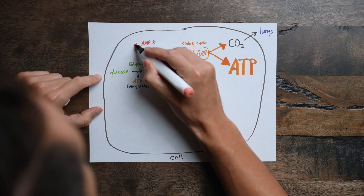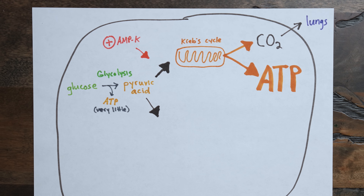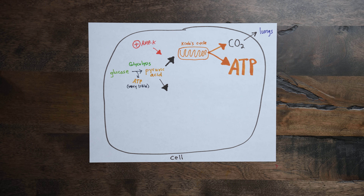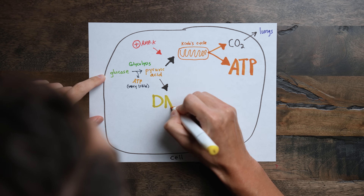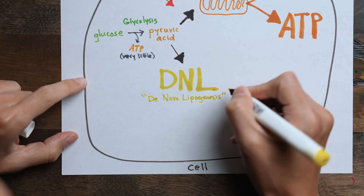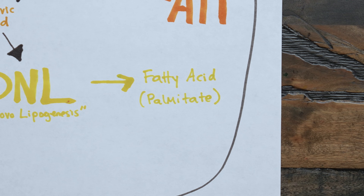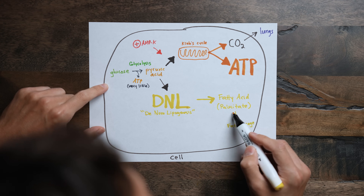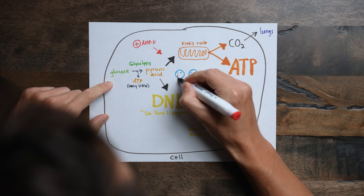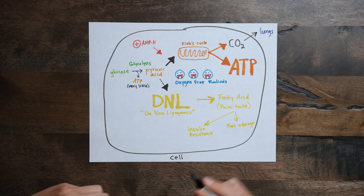The second option occurs when the mitochondria are either turned off — like when AMP kinase is turned off — or those mitochondria are overwhelmed from too much pyruvic acid, or they are dysfunctional from too much wear and tear from oxidative stress. So instead of pyruvic acid entering the Krebs cycle, it's diverted to a process called de novo lipogenesis, or DNL — the process of making fat. Specifically, it generates the fatty acid called palmitic acid, and when this happens, it leads to fat storage and other metabolic issues like insulin resistance.